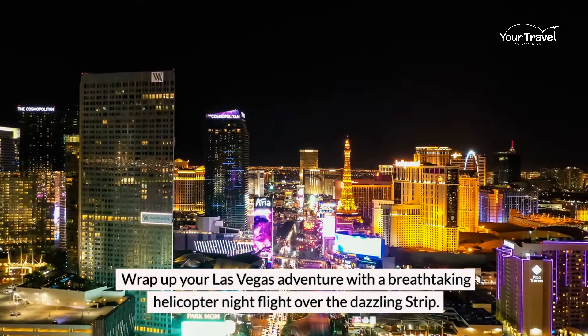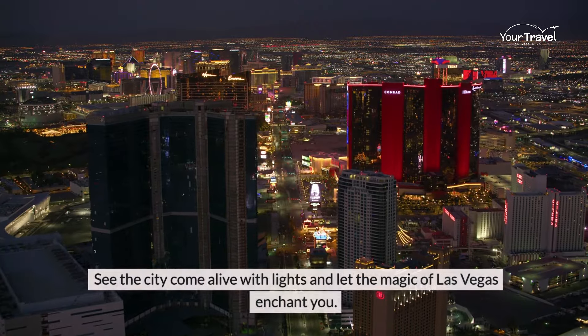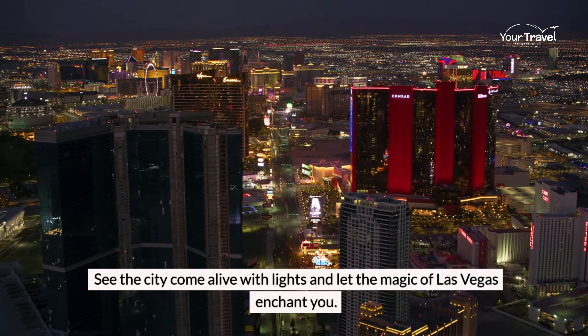Wrap up your Las Vegas adventure with a breathtaking helicopter night flight over the dazzling Strip. See the city come alive with lights and let the magic of Las Vegas enchant you.